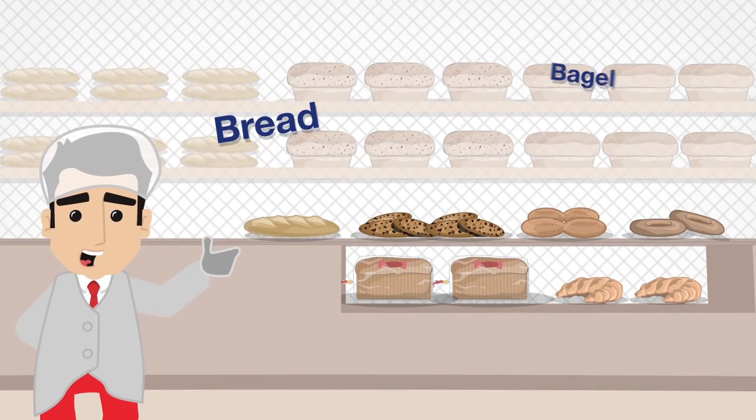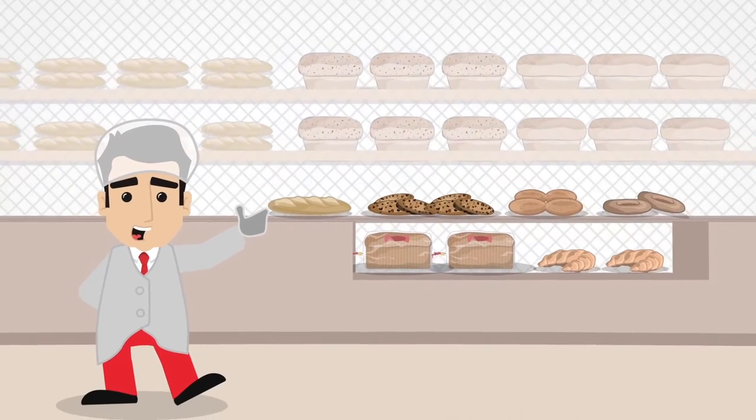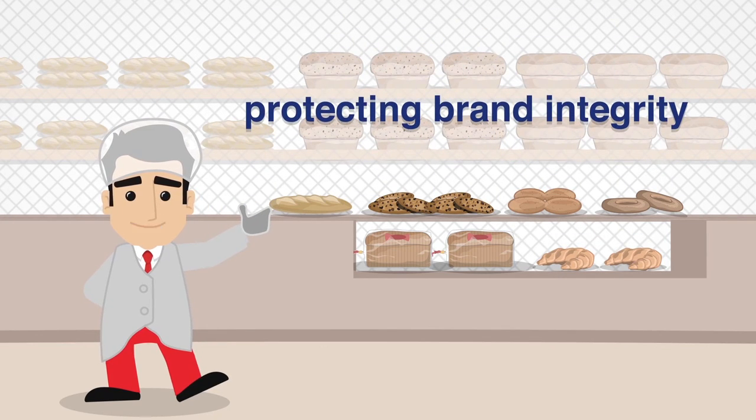So, be it bread, bagel, biscuit, breakfast bar, baguette or croissant, you can rest assured knowing Ishida x-ray inspection systems deliver the very latest in quality control standards whilst protecting your brand integrity.